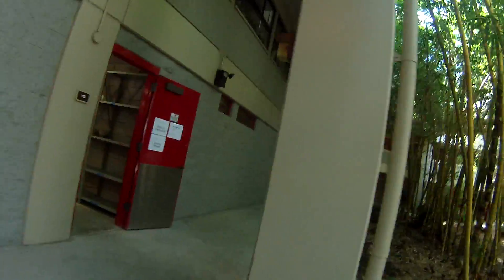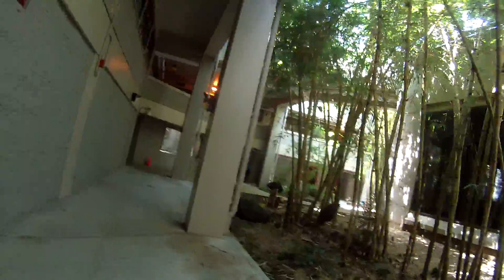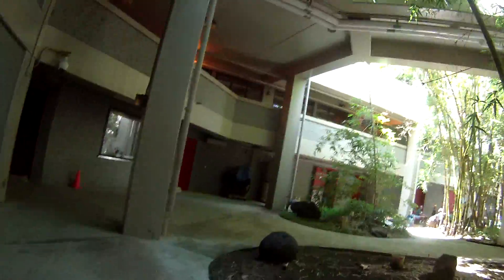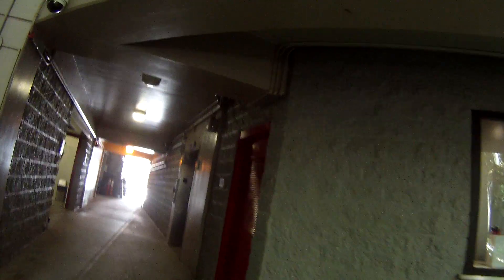I saw a free lecture here by Naomi Klein. She actually talked in the Student Center, which is where we're going to go at the end. But they had an overflow here in the art building, in the auditorium on screen. It was live streamed.